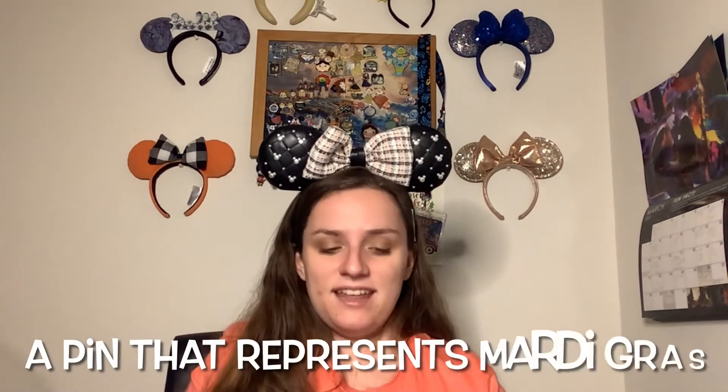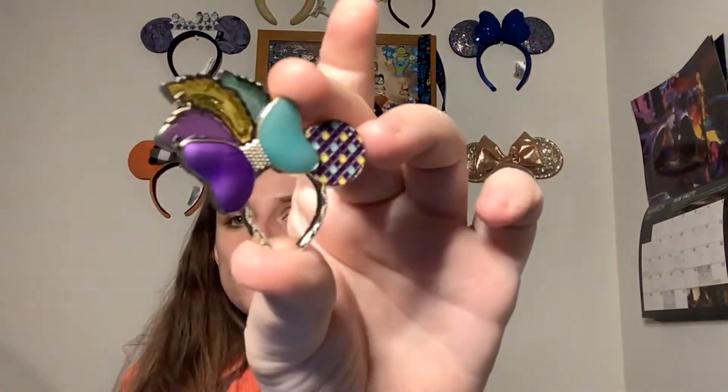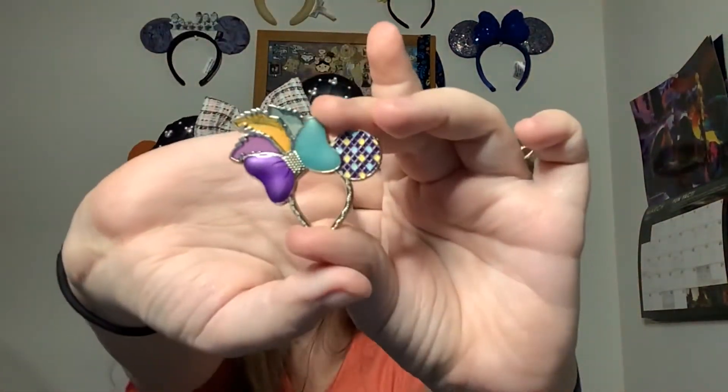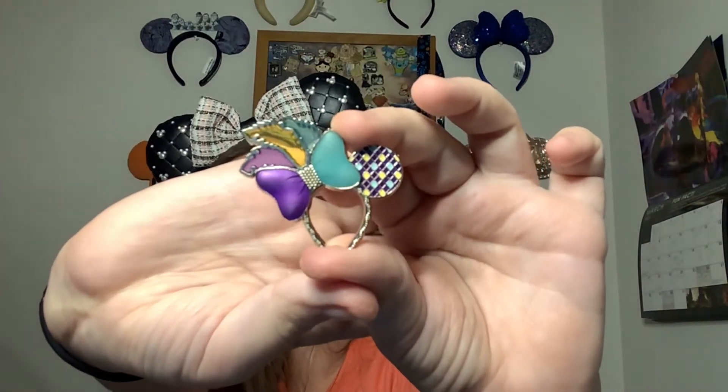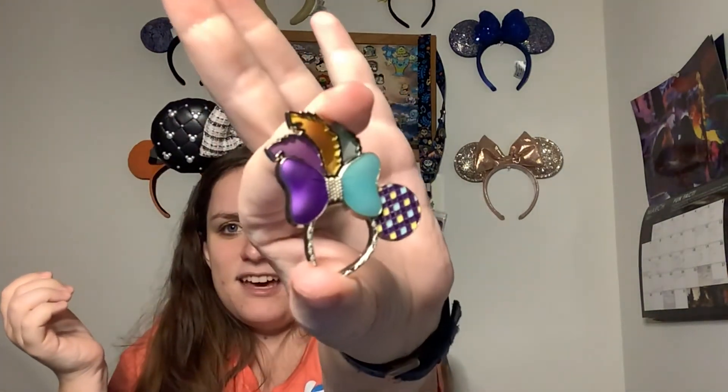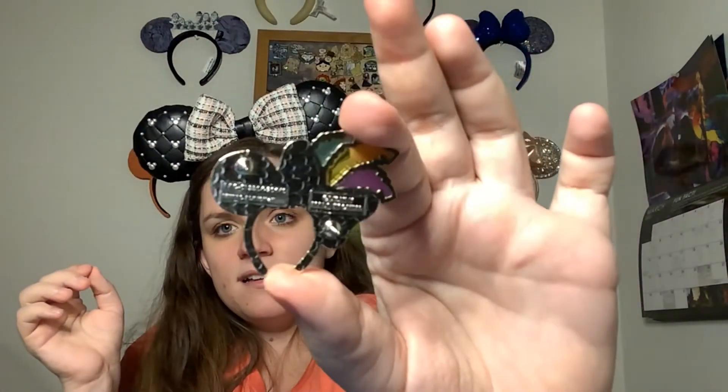Next up — Mardi Gras, February 16th, show us a pin that represents this carnival celebration. This is another preview into my giant pin haul from Walt Disney World that is coming in the next few weeks. It is the 2021 Mardi Gras pin from Walt Disney World — the feathers are kind of stained glass style. I was there the day this came out and I just love this pin. There's no better way to represent Mardi Gras than with the Mardi Gras pin. It is a double pin back and it is a limited edition of 3,000.